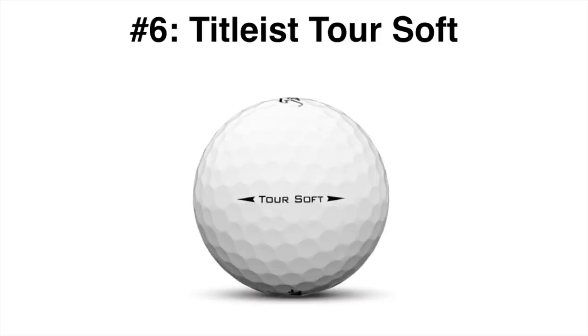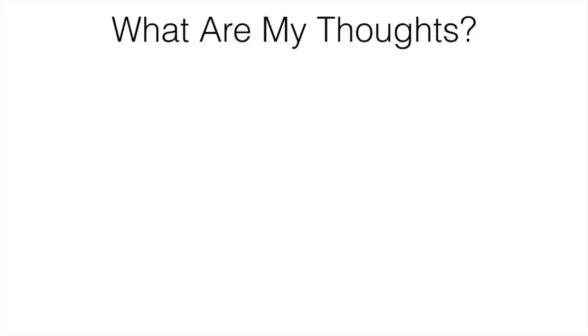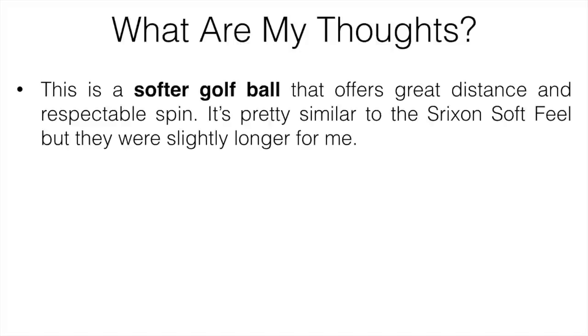Number six is going to be the Titleist Tour Soft golf ball. If you are a fan of Titleist golf balls, these could be the ones for you. They are a little bit more expensive than other balls on this list, but if you're fine with that, these should serve your game really well. If you're a beginner or higher handicap golfer, you're probably going to go with something else. But this is a softer golf ball that offers great distance and respectable spin — pretty similar to the Srixon Softfeel, but they are slightly longer for me. They weren't the most forgiving balls out there, but they were still pretty good.